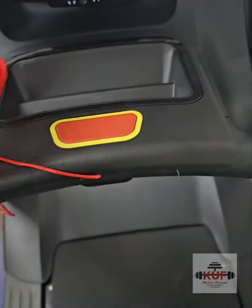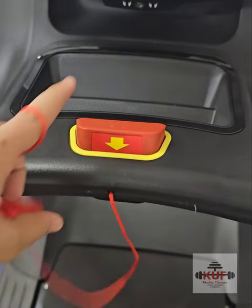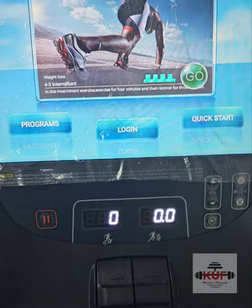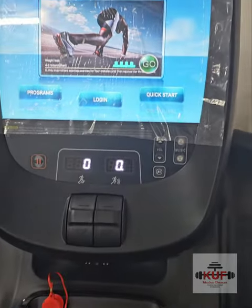We have the emergency key which never gets lost, unlike other treadmills. You just pull it and that's it — it stays here. This is our welcome screen, and for quality purposes we have branded it with our own brand so you won't have any issues.